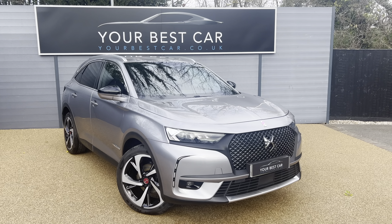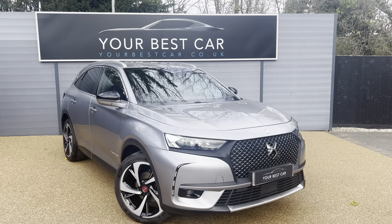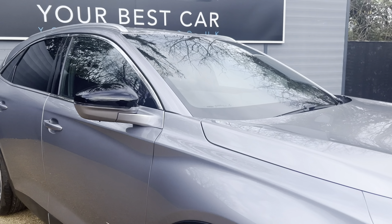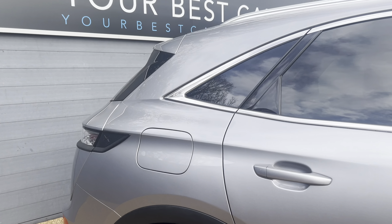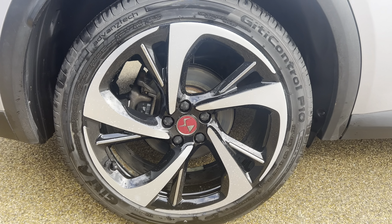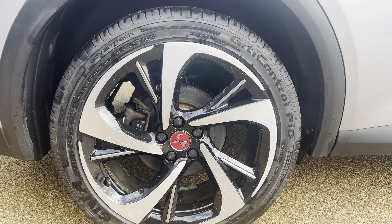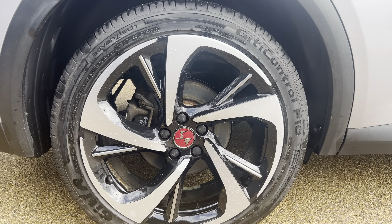Getting into the vehicle today, this is a beautiful DS7 Crossback finished in cumulus grey metallic paint, which is lovely, especially in the sunlight. Unfortunately we haven't got any sunlight today to show it off to its full potential, but it is such a nice colour. It has also got the upgraded alloys — black and diamond cut, which are absolutely lovely, especially with the coloured centre cap.